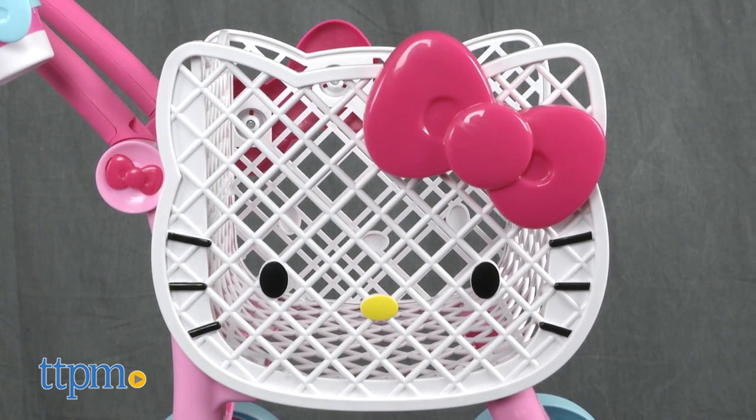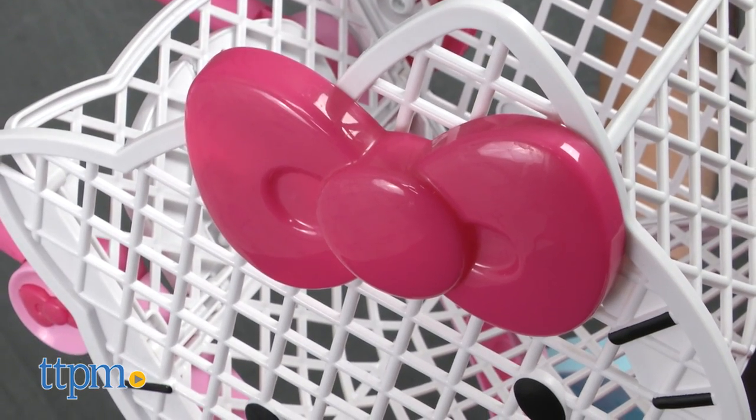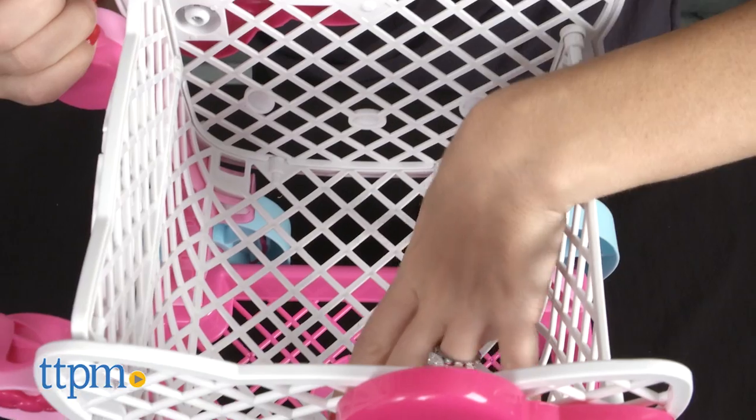It's a plastic shopping cart shaped like Hello Kitty's head, complete with her big bow. The basket has plenty of room to hold lots of goodies.